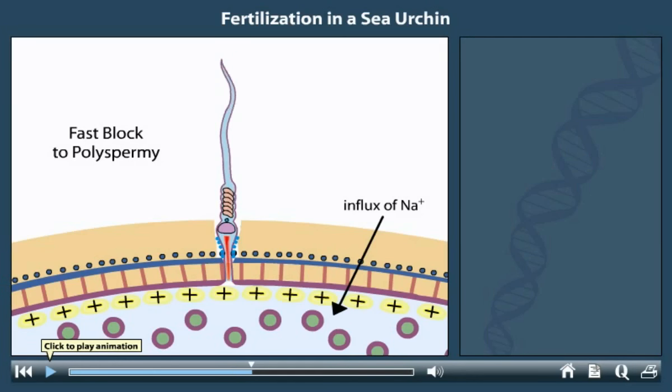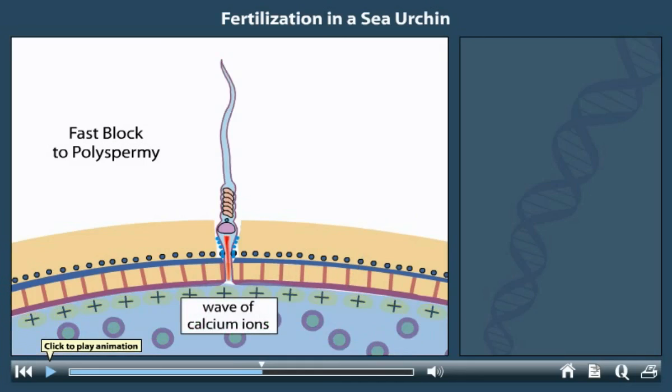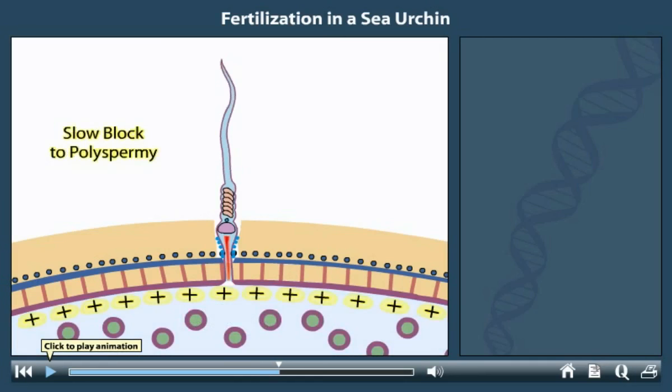The fusion also triggers the egg to release a wave of calcium ions from intracellular stores into the cytoplasm, beginning at the site of sperm entry. The calcium activates the egg and initiates both development and the slow block to polyspermy.